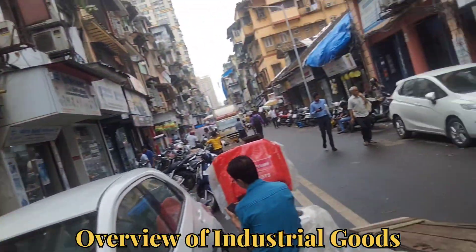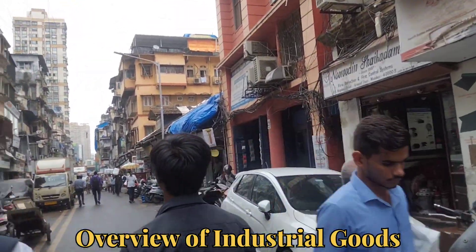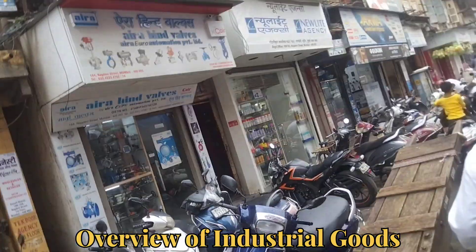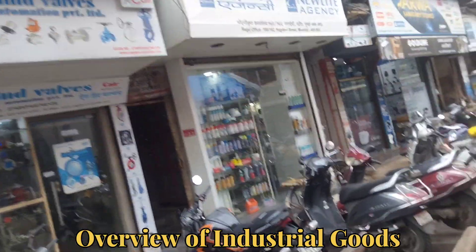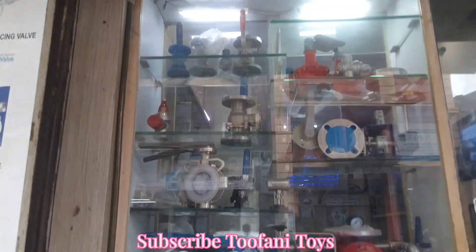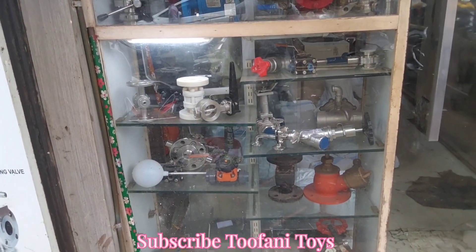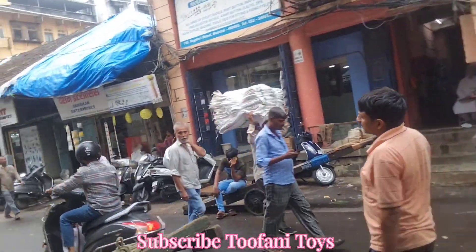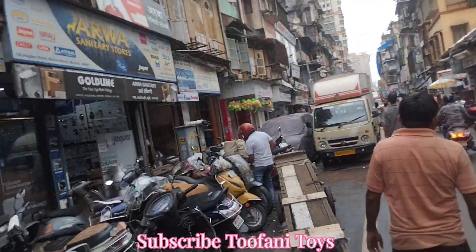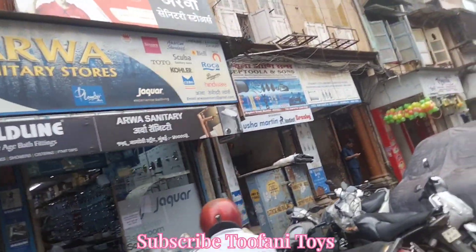This is a wholesale market. You will get more in the wholesale market than in the retail market. There are fire brigade items and plumbing items here. There is a big building, a big office, a tower. There are water fittings. This means to make your house and your office — you will get plumber-type items here.